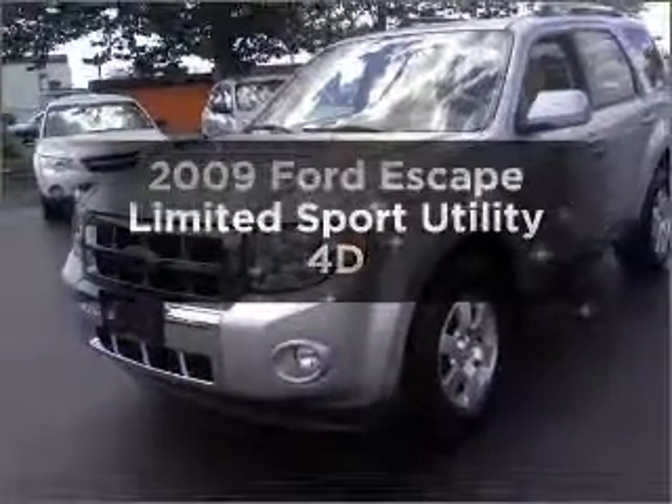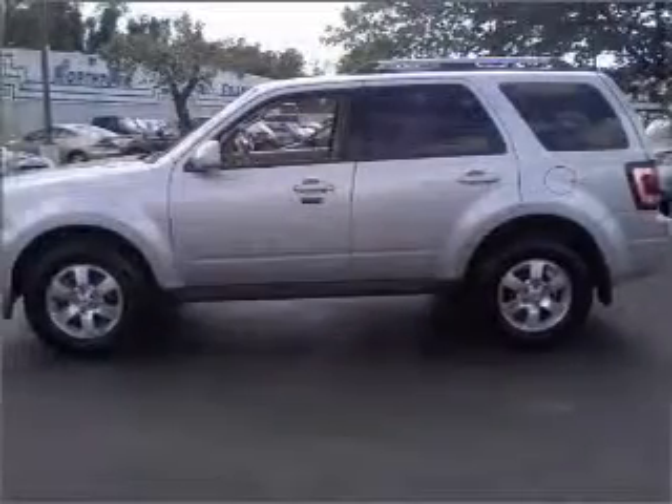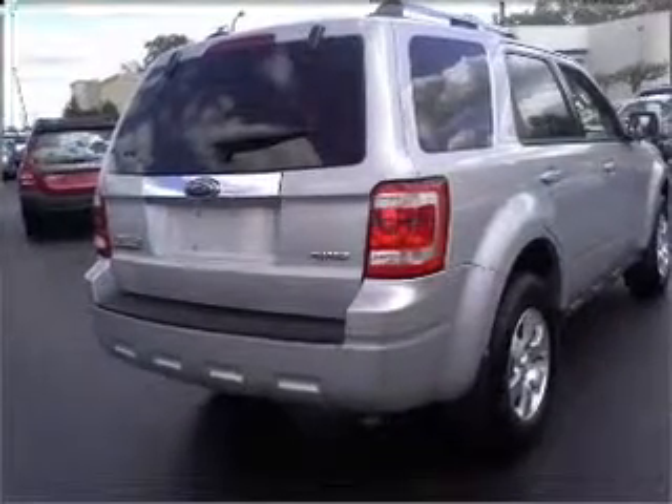Presenting the 2009 Ford Escape — find everything you want in a ride under one roof with this vehicle. With a reliable engine that responds smoothly to its automatic transmission, stand out from the crowd with premium wheels.